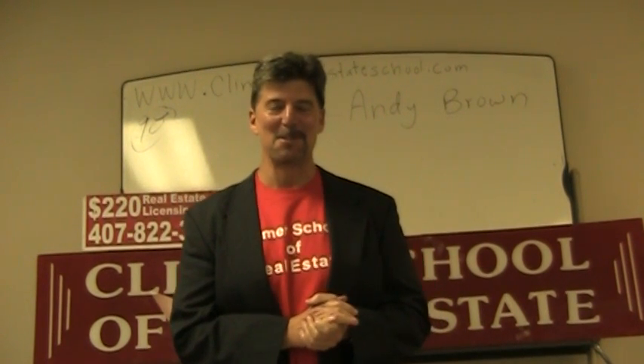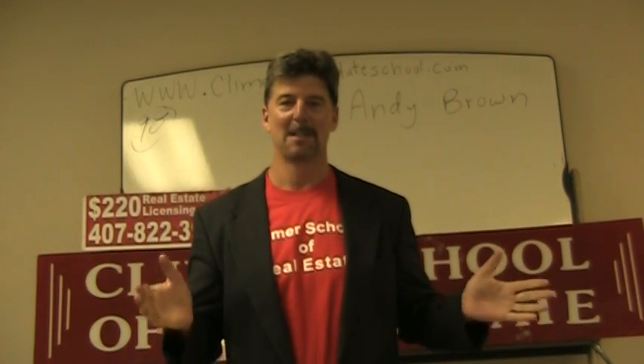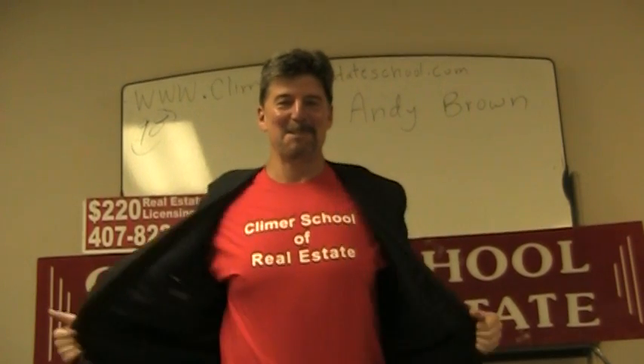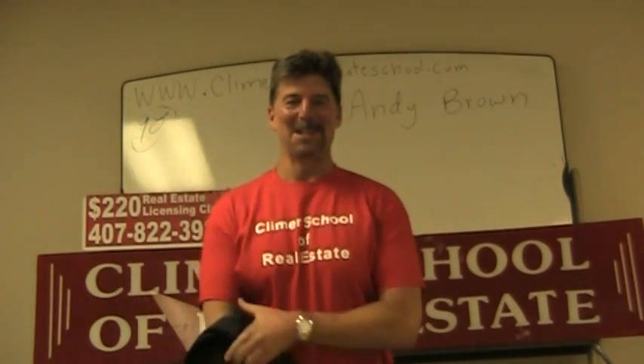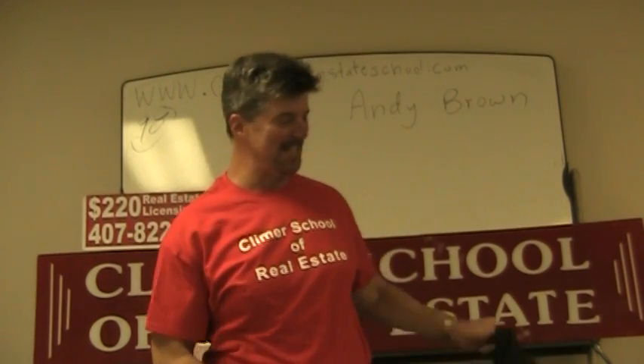Welcome back for our third session on the math tutorial videos. I'm Andy Brown, Kleinberg School of Real Estate. I wanted to start off by taking my jacket off — I decided to wear one of our lucky Kleinberg School of Real Estate shirts.